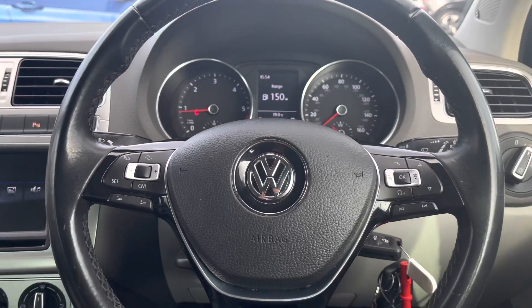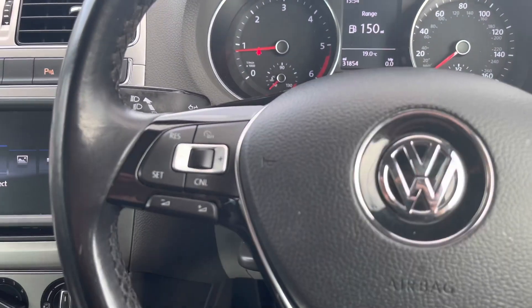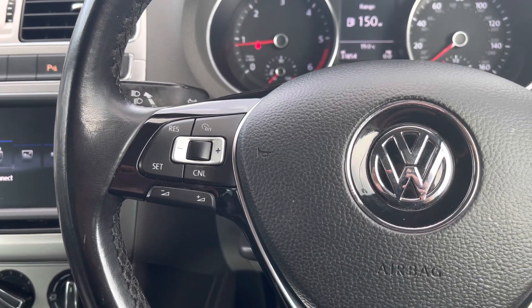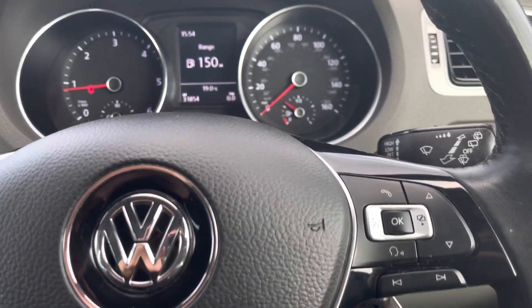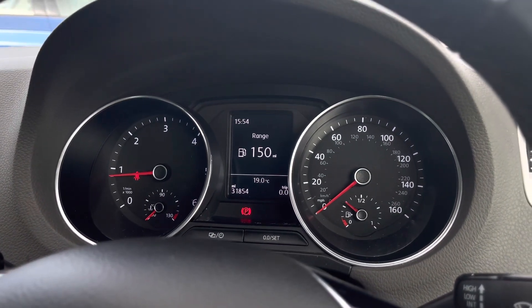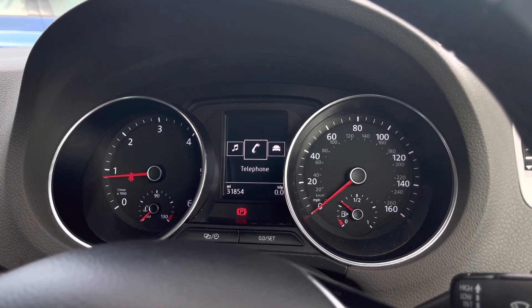Moving on to your multi-function steering wheel — here we can access some of the car's features without removing our hands. On the left we can access your cruise control, which is great for long stretches on the motorway, along with your volume adjustments. Scanning over to the right side of the wheel, you've got the controls to customise what you want to see in your digital dash display screen, shifting through different driver information and settings.